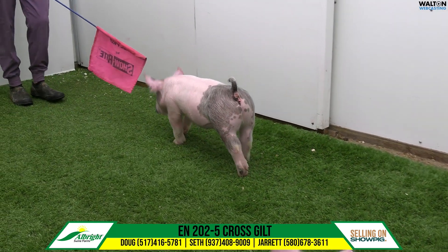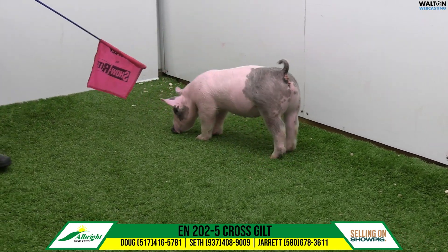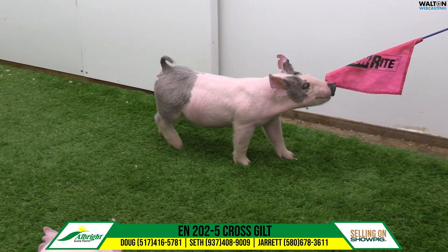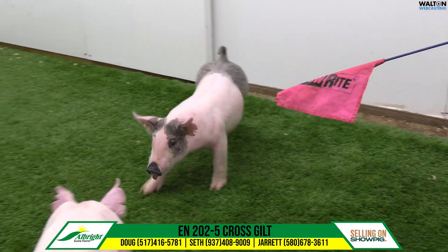This is 202-5. It would be a gilt out of a sow we call Harley. That sow is a rent money, woolly legs, and allow me his mother. So the grandmother of this pig would have been the third overall purebred influence at Expo.